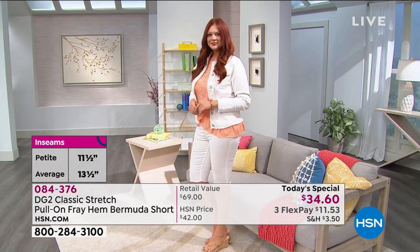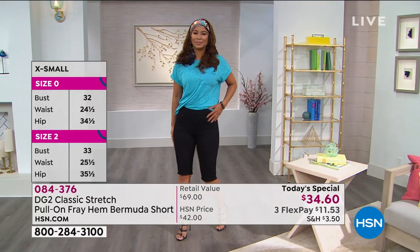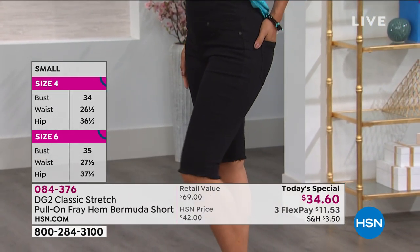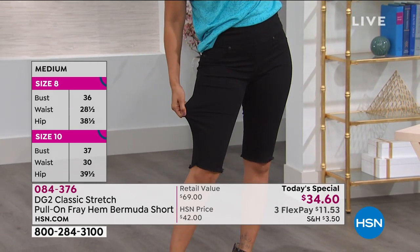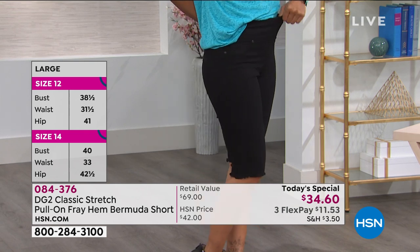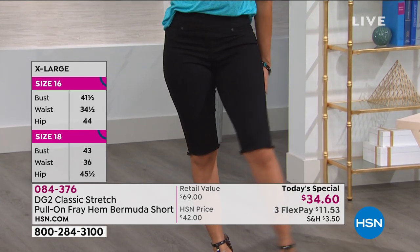For those not familiar with DG2, welcome — and if you're a regular, thank you so much. The ivory will never have any show-through, and it is just that perfect Bermuda short. This was actually a host pick a couple of years ago with that comfort waist and the Bermuda short. They've updated it even more now with that frayed hem, and the comfort waist is more comfortable than ever, with stretch through the entire pair of shorts.